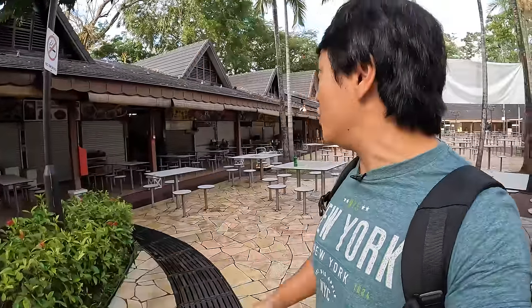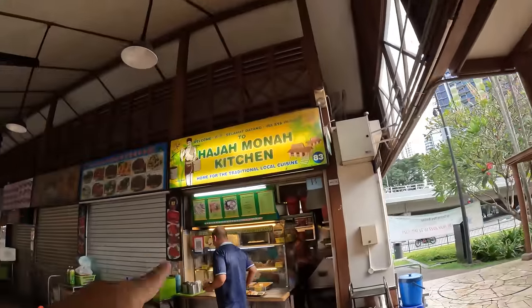Good morning! This is Newton Food Centre, one of the most popular hawker centers in all of Singapore, pretty centrally located. Right now it's about 7am — let's grab some breakfast.